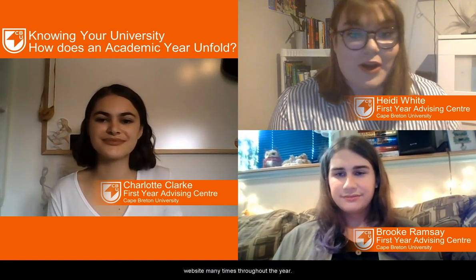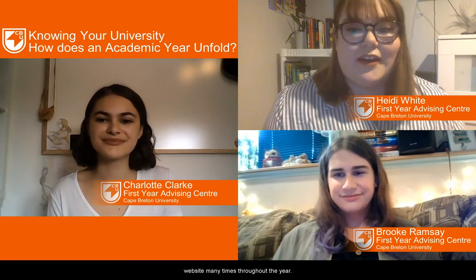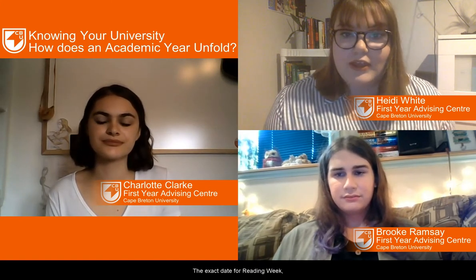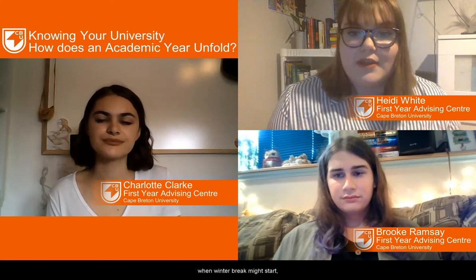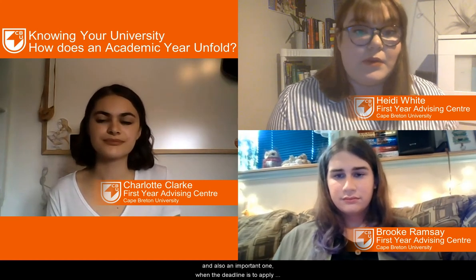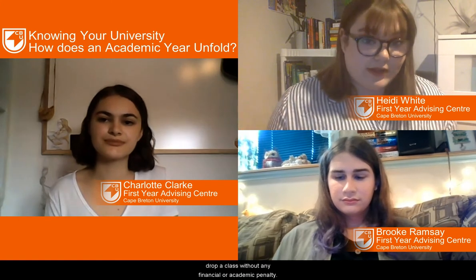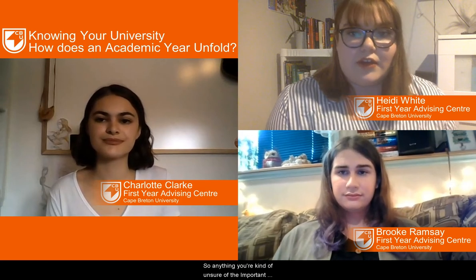I always refer back to the important dates part of the website many times throughout the year. If you're wondering when final grades will be accessible, that's available on there. The exact date for reading week, when winter break might start, and also an important one — when the deadline is to apply for graduation or when the final date is to drop a class without any financial or academic penalties.